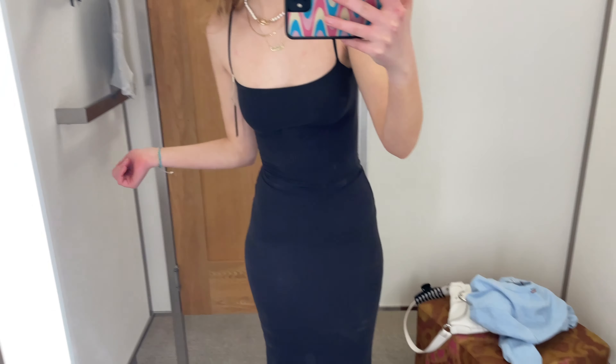Ignore all the deodorant marks, but this dress is very tight. It's from the new Fits Everybody collection — the Fits Everybody dress.